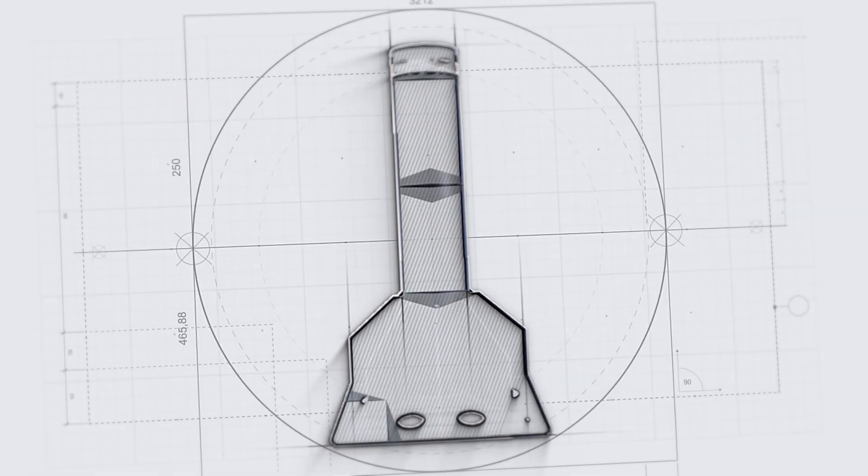Our state-of-the-art bollard systems are your fail-safe, your force field, the last and only line of defense you need. Today, we're going to demonstrate the resounding effectiveness of our M30 K4 rated bollards.